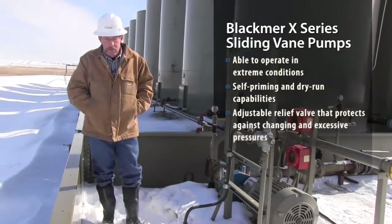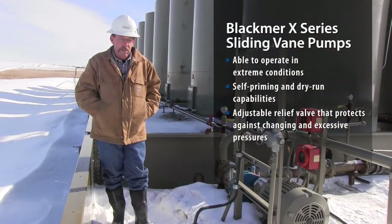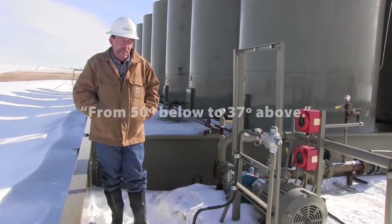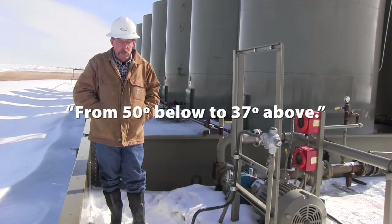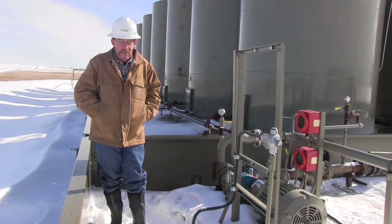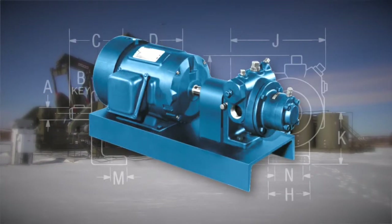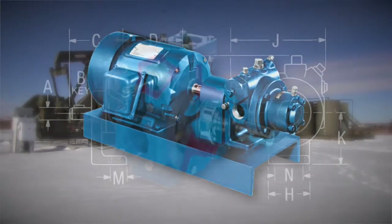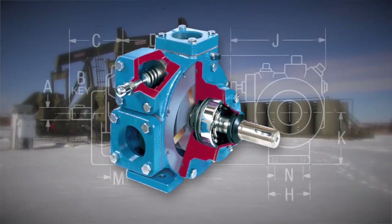These pumps lend themselves really well to operating in extreme conditions. We see temperature swings that could be from 50 below to 37 above in 24 hours. And so far these pumps have been almost no issue at all as far as not being able to run in any kind of temperature extreme that we might experience.